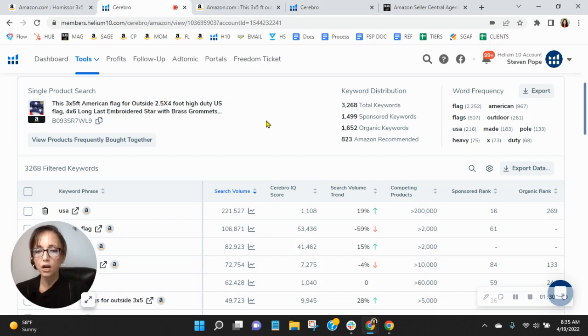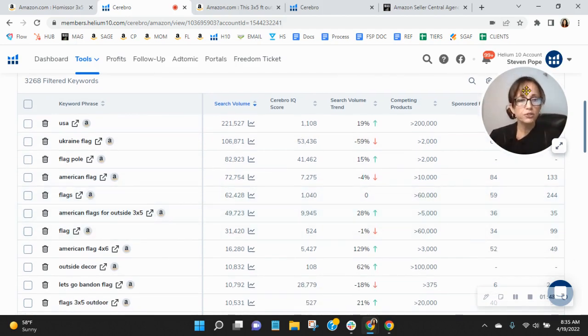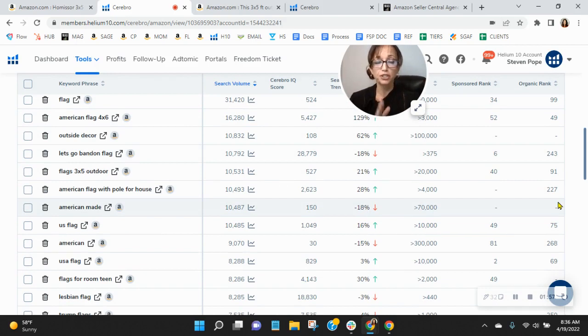Let's see how your organic keywords are performing. Scrolling down here, I sorted by the most searched keywords that you're indexing for. You see USA Ukraine flag is definitely going up, flagpole, American flag, flags. This is interesting though — look here on the right-hand side. This is your organic rank, and when you see double digits but triple digits, that means you're sometimes dozens of pages deep and it's going to be very hard to find you.